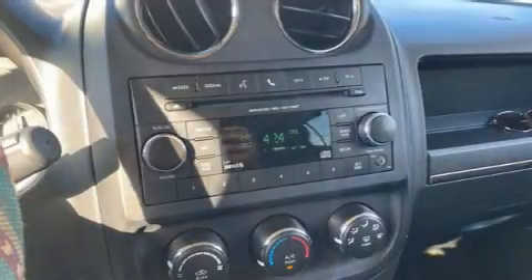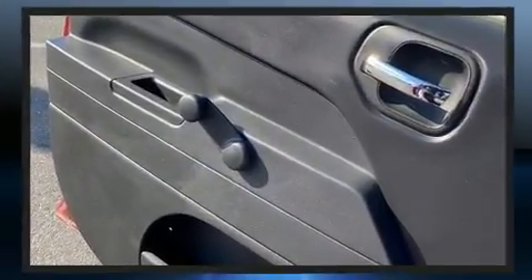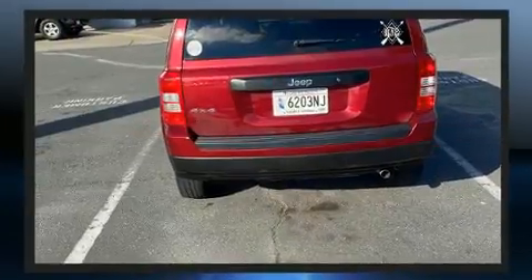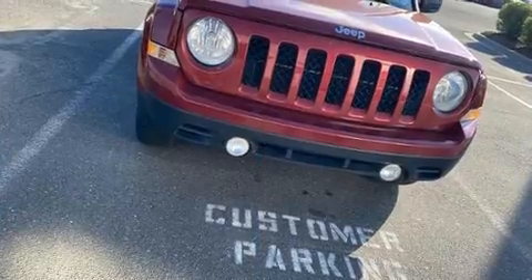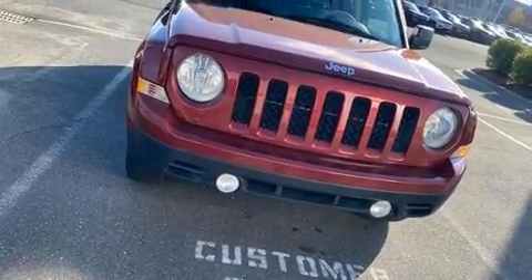You can expect a lot from the 2017 Jeep Patriot with fewer than 45,000 miles on the odometer. This four-door sport utility vehicle prioritizes comfort, safety, and convenience. Smooth gear shifts are achieved thanks to the 2.4-liter four-cylinder engine, providing a spirited yet composed ride and drive. Four-wheel drive allows you to go places you've only imagined.